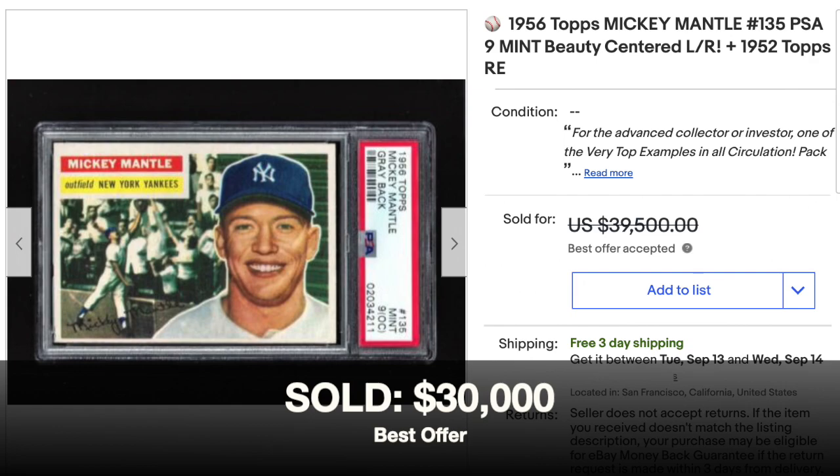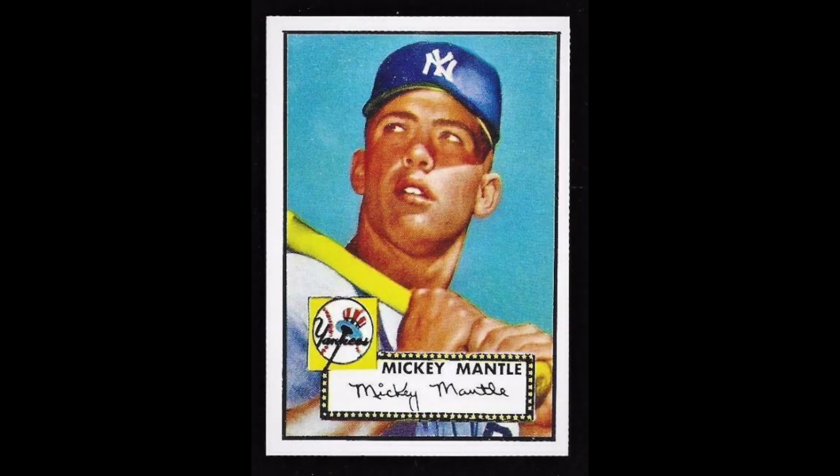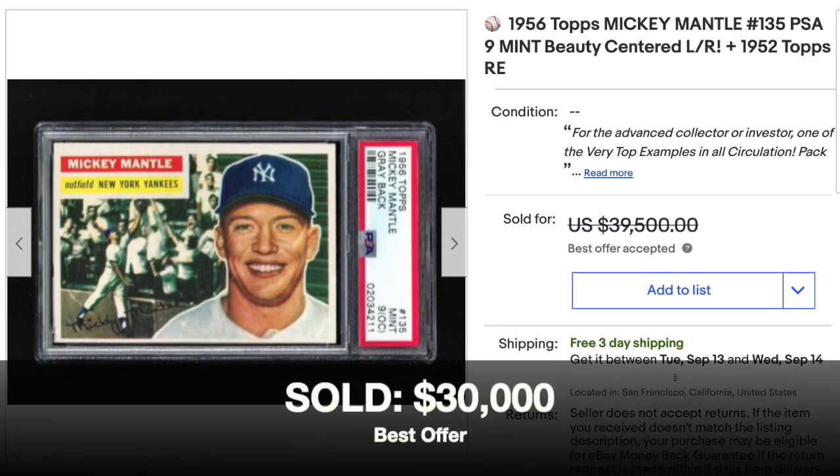I'm not quite sure what to make of this sale — the price is extremely high. PSA 9s do go for six figures, but when you have a qualifier, you generally want to drop it one or two grades. PSA 7s go for about $7,000 and PSA 8s go for about $17,000, so any way you slice it, this price is very, very high. Something to be aware of: the seller included a 1952 Topps reprint with the listing, which means this card no longer qualifies for eBay's Authenticity Guarantee Program — that's only for singles. This card in PSA 9 qualifier is a pop 5, with 39 PSA 9s without qualifiers and four PSA 10s.